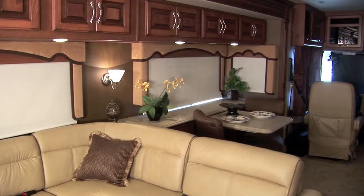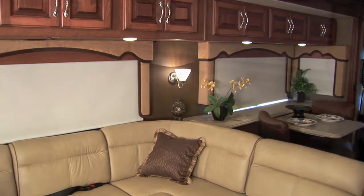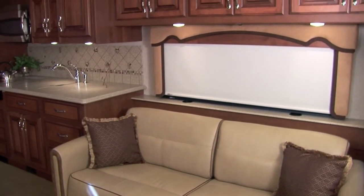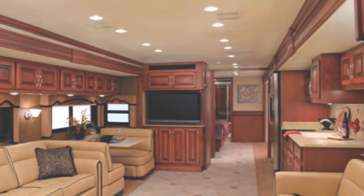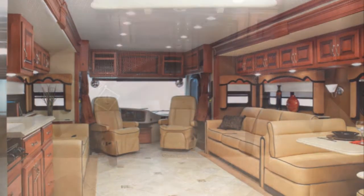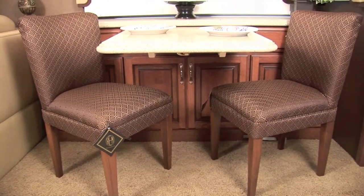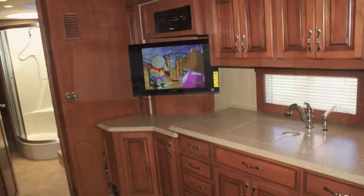The rich interior of the Discovery is accentuated by Sony flat-screen LCD TVs, elegant villa residential-style seating, decorative wall sconces, beautiful cabinetry, porcelain floors, solid surface countertops, central vacuum system, whole coach water filtration system, and more.